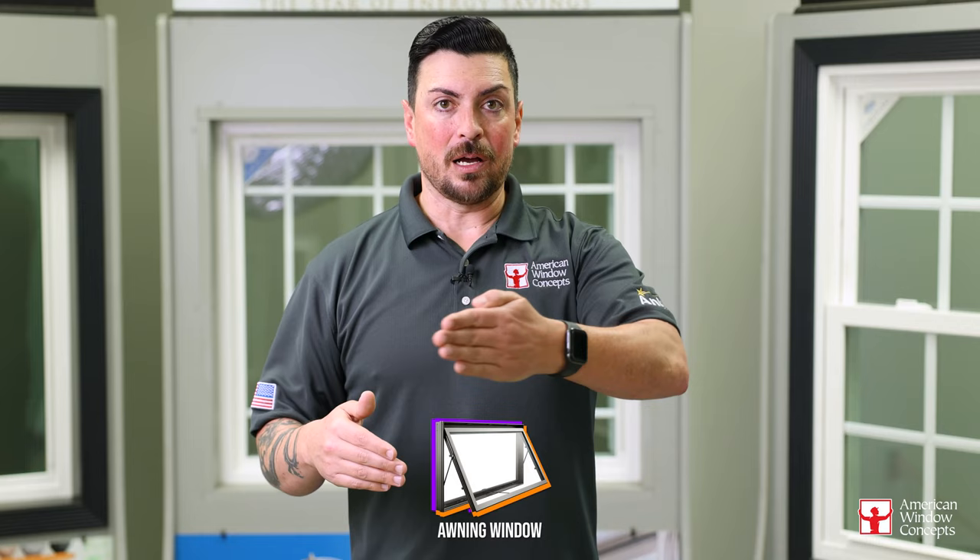Last but not least, number five is going to be awning windows. Like a casement window that opens out, basically the whole leaf of the window opens out — but an awning is different in that it opens from the bottom. The projection is only going to be about 16 to 18 inches complete because they have an X hinge. Once that X hinge is fully extended, that's all you got.